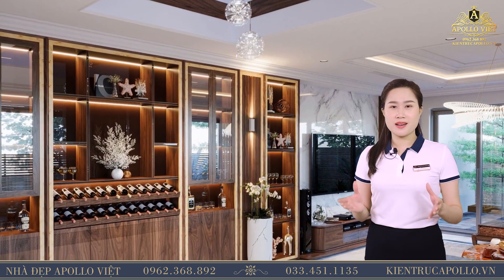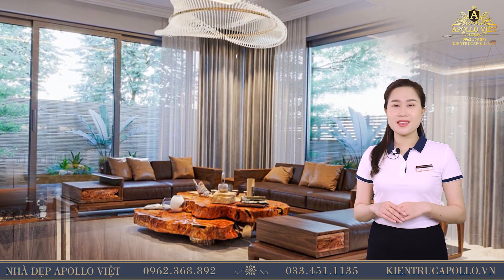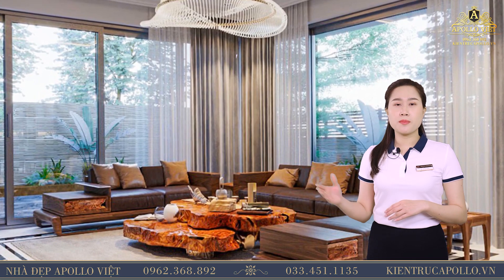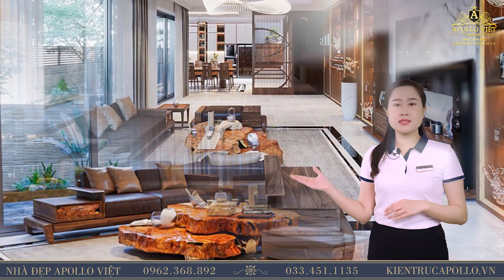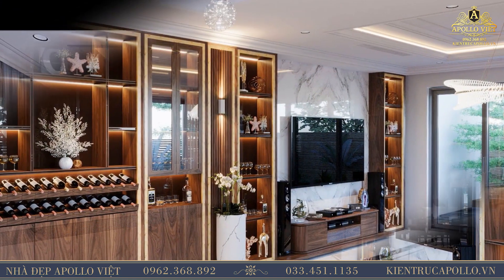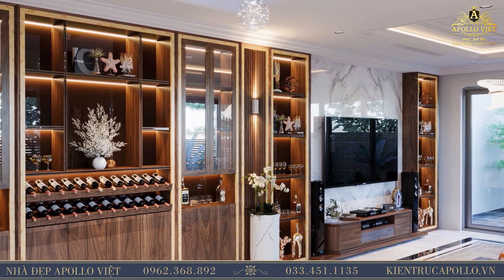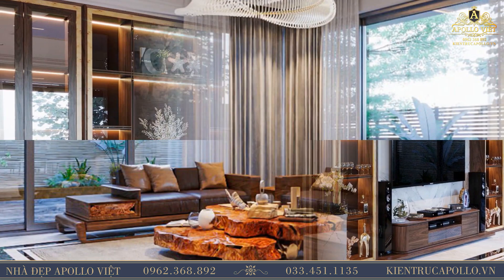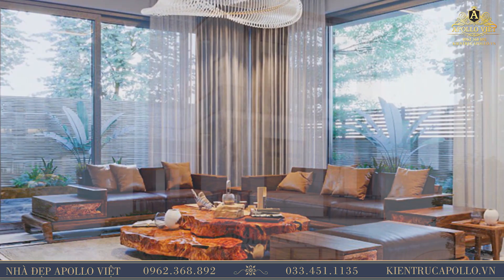Hơn thế, nó còn giúp gia chủ khẳng định được vị thế trong xã hội. Giải kệ TV, tủ trang trí kết hợp tủ rượu trưng bày chạy dọc một bên tường, tạo thành một thể thống nhất, sang trọng và đẹp hiện đại. Một chiếc đàn piano khéo léo đặt ở lối đi từ phòng khách sang phòng bếp, vừa tạo nên sự kết nối nhẹ nhàng, tinh tế, vừa khéo léo tạo nên không gian riêng cho khu vực phòng bếp ăn của gia đình.